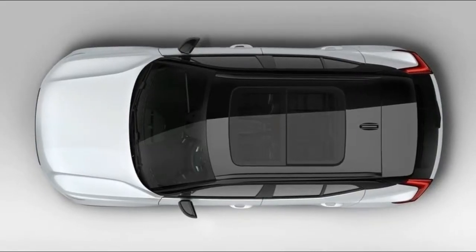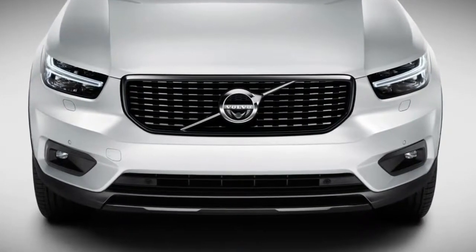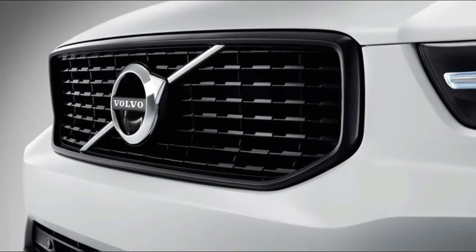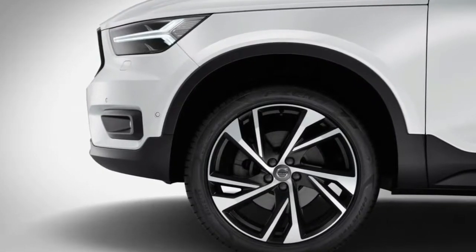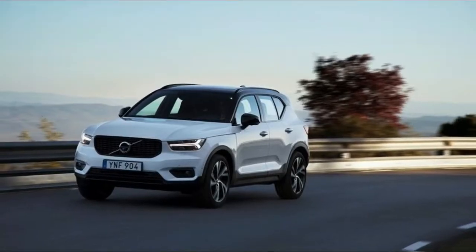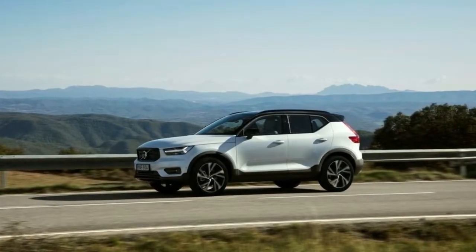6. It has a unique buying option. The T5 AWD model available at launch will cost $35,200. The less powerful T4 model will start at $33,200 when it goes on sale in summer 2018. Volvo is attempting to change how people buy and pay for cars. Care by Volvo is a flat-fee car payment, insurance payment, and maintenance payment all in one monthly installment. This payment system will be available for the 2019 Volvo XC40.